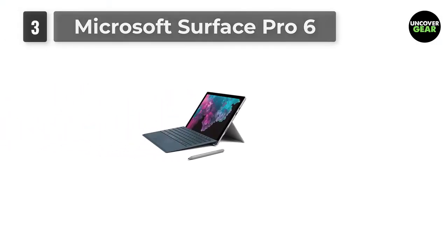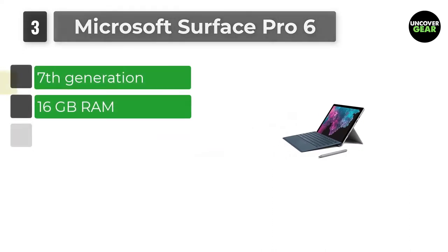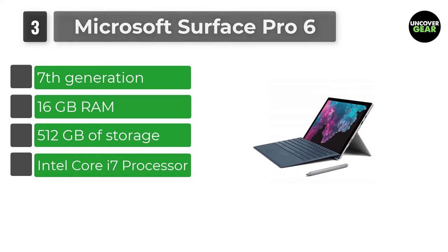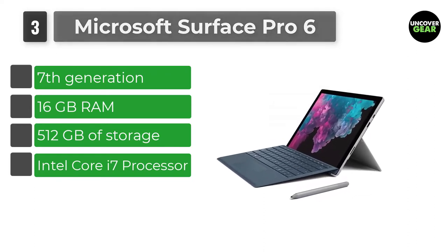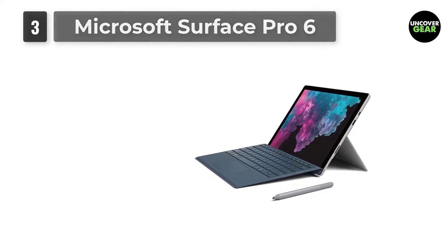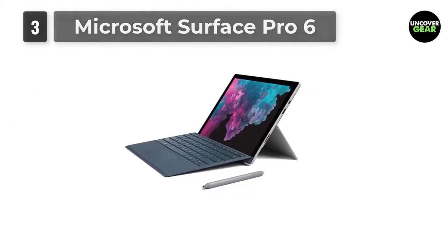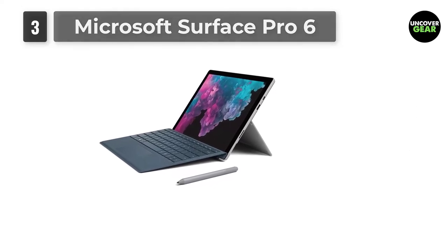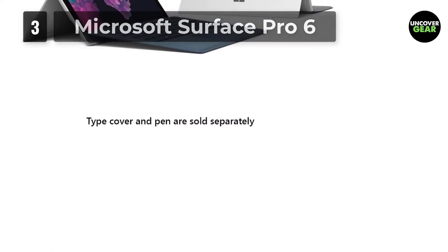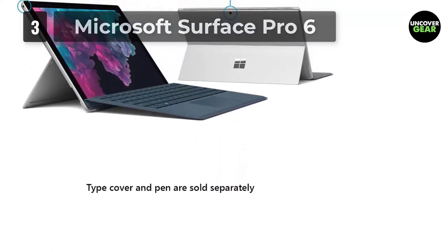Number 3: Microsoft Surface Pro 6. Microsoft has come a long way with their Surface Pro line. They offer a few great configurations that would work well for a music production laptop. I recommend the Surface Pro with an Intel i7, 16GB RAM, and a 512GB SSD. If you want to stay under $1,000, the Intel Core i5 with 8GB RAM is a lower budget option. It comes with a microSD slot too.